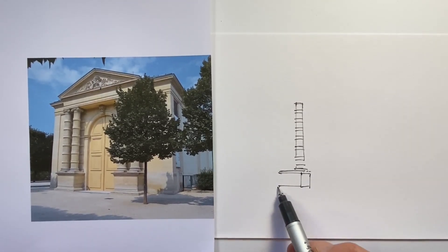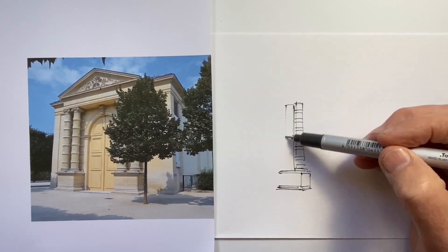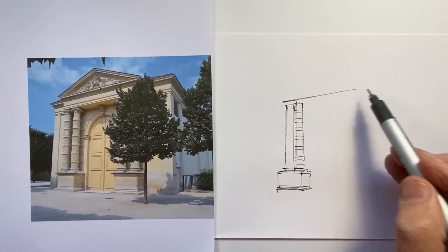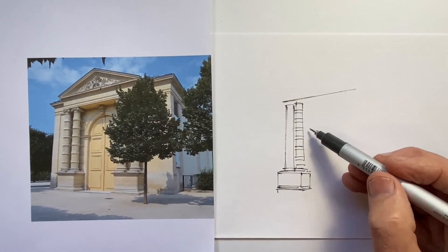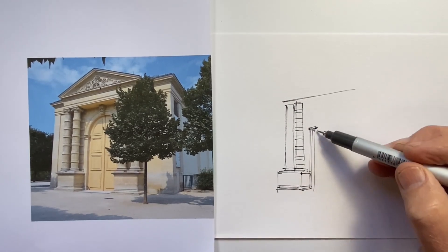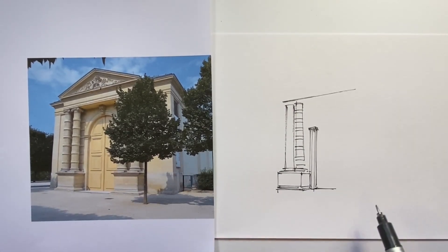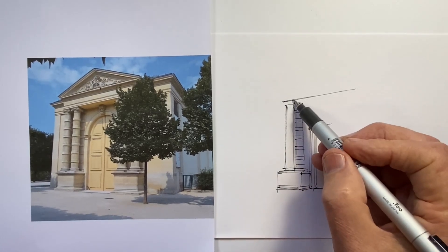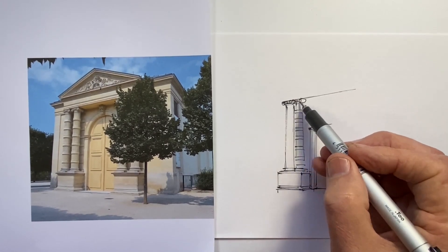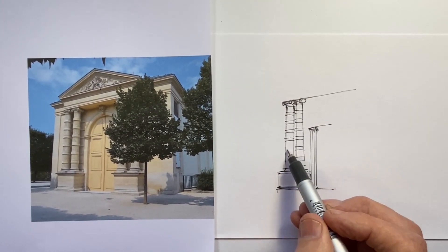Those columns certainly do present a bit of a challenge in a rapid drawing — just how much detail do we go into and how much time do we spend doing them so they don't look wobbly, or like they're going to fall over, or like a series of badly stacked blocks. It's a bit of a challenge to begin with. But otherwise it's a relatively simple structure, although there is a quite distinct perspective angle to worry about. And because it is a relatively simple structure, that can make it even more important that we get the perspective correct, because there's less in our scene to visually distract us from any inaccuracies of perspective.